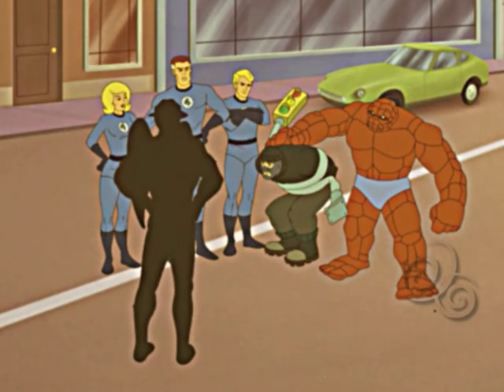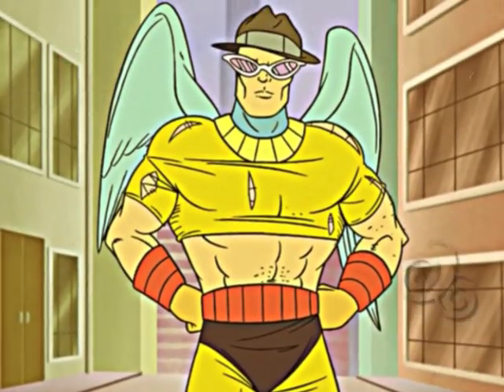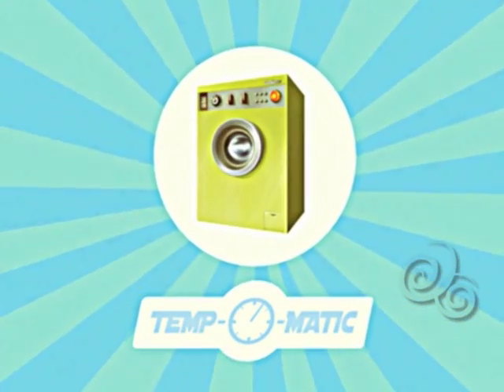Is everything okay here? Another outfit ruined at the dry cleaners. Looks like someone needs the new Regal Tempomatic Washing Machine.